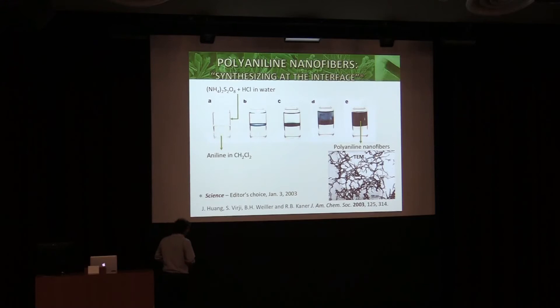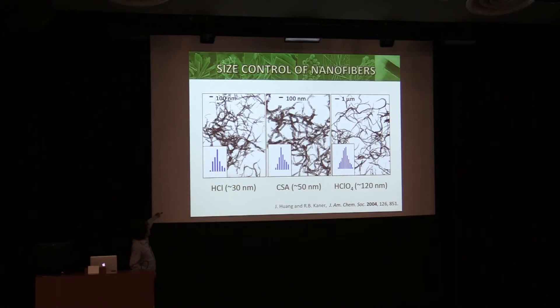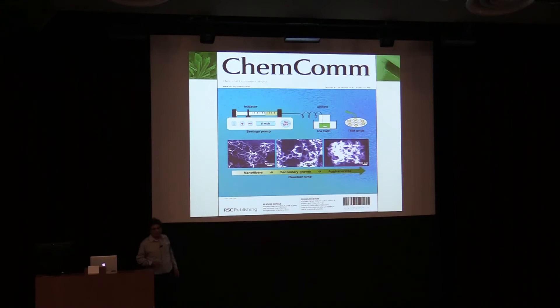Here are the nanofibers — about 30 nanometers in diameter and a micron in length. This has become probably the most highly cited paper on polyaniline since then, because it's very easy to do. With HCl the diameter is about 30 nm; switch to camphorsulfonic acid and it goes up to about 50 nm; with perchloric acid it goes up to about 120 nm. So we have some control over these nanofibers.